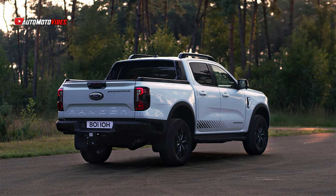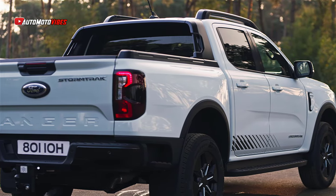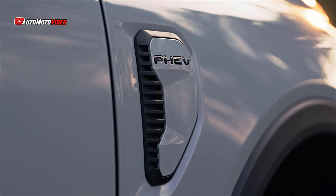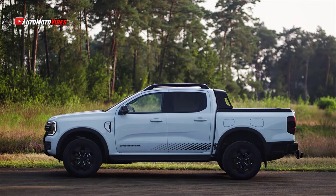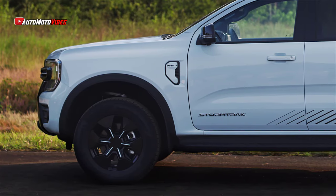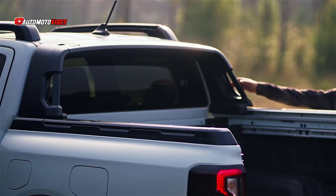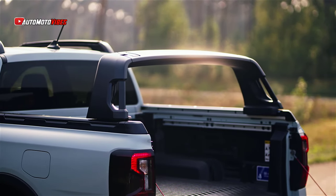At the core of the Ranger PHEV is a hybrid powertrain that combines a 2.3-liter EcoBoost petrol engine with a 75-kilowatt electric motor and an 11.8-kilowatt-hour battery. This setup generates an incredible 690Nm of torque, the highest ever seen in a Ranger. With a powerful output of 279 horsepower, it even surpasses the 3.0-liter V6 turbo-diesel version, making it the most potent Ranger model to date. The truck can tow up to 3,500 kilograms and carry a payload of up to 1 ton, keeping it as capable as ever for heavy-duty tasks.